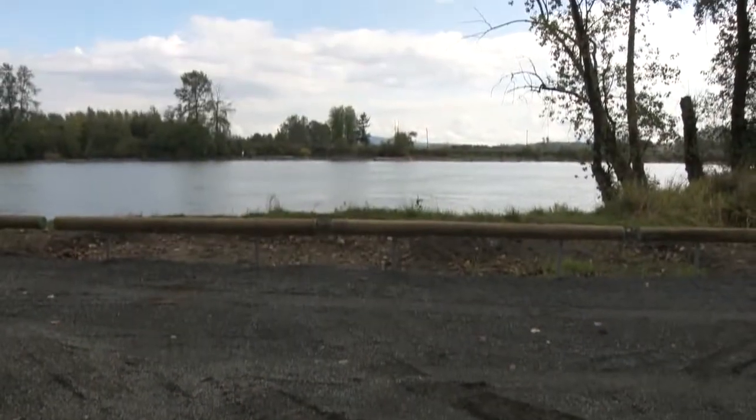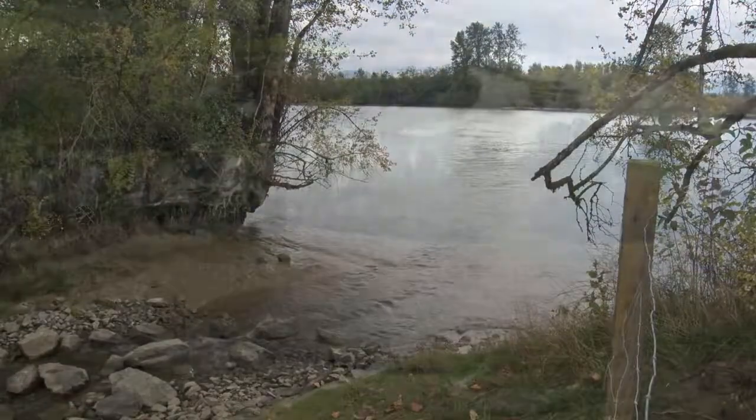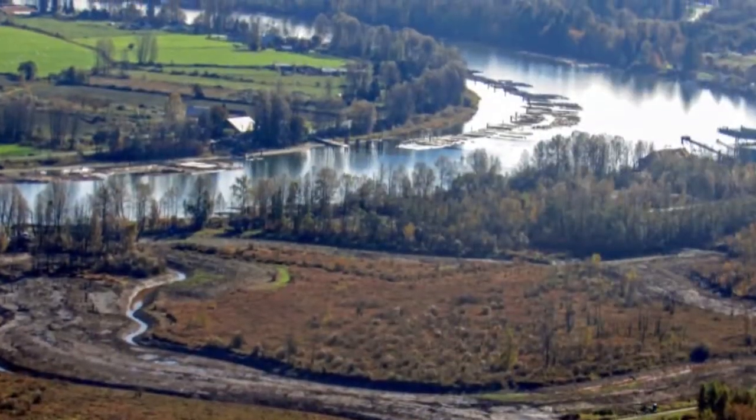Surrey Bend Regional Park sits across from Barnston Island, where the Fraser River takes a jog to the south — hence the name. At 348 hectares, it is the biggest park in Surrey.